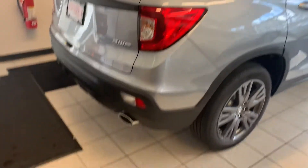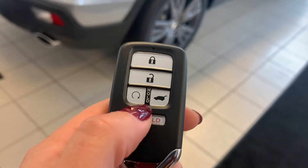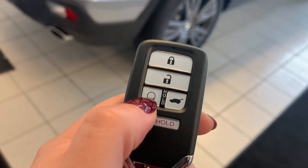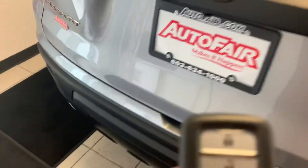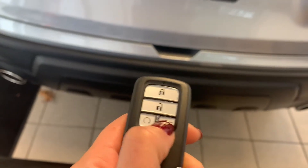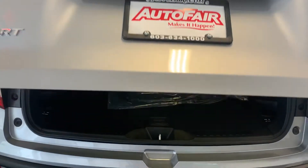You do have an automatic car starter as well. Press and hold the lock button three times and then press and hold down the circular button here — the car will automatically start. You also have access to the tailgate here on the key fob. Press and hold, the lights will blink, and the tailgate will open.